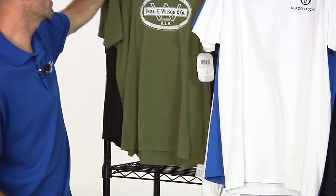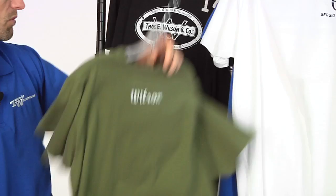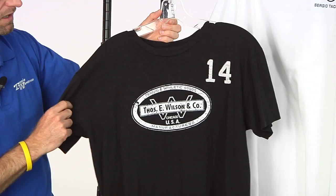Moving on to the vintage tee right here — you see the number 14. That is a shout out to the 1914 beginnings at Wilson. Again, we have that graphic print on the front. These are cotton tees — super comfortable, very nice feel in the hand. That t-shirt also comes in the black and the white.